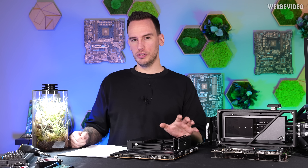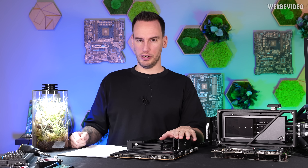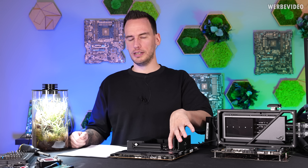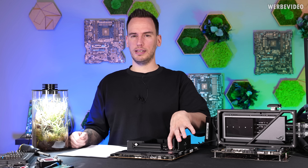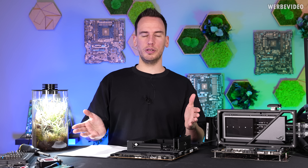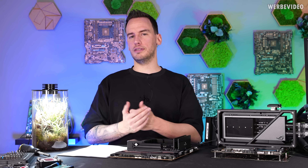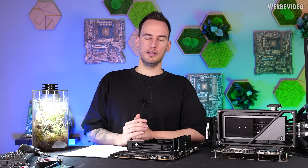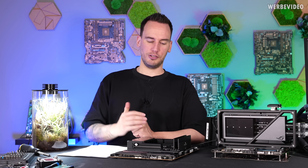The cool thing is that NitroPath won't stay an ASUS exclusive feature. They developed it together with the slot manufacturer — I think it was Lotes — and it will be ASUS exclusive for about a year, after which it becomes an open standard that everyone can use. So you'll likely find it on MSI, Gigabyte, or Aorus motherboards, which should definitely help memory clocking in the future. I just wanted to cover this because I underestimated how problematic an empty memory slot could be. I hope you enjoyed this video — see you next time, bye bye.